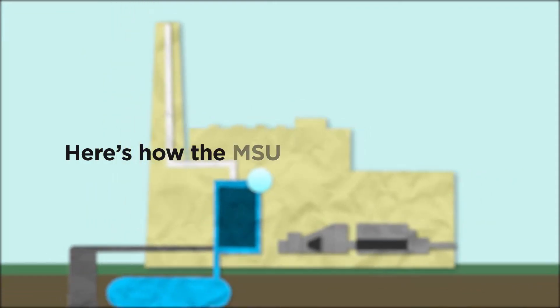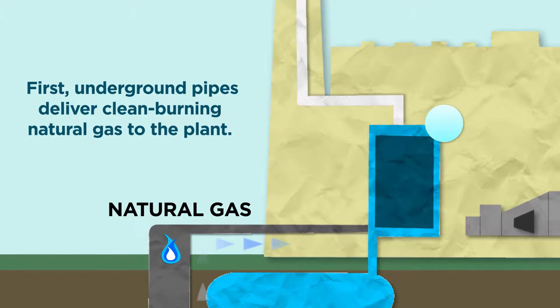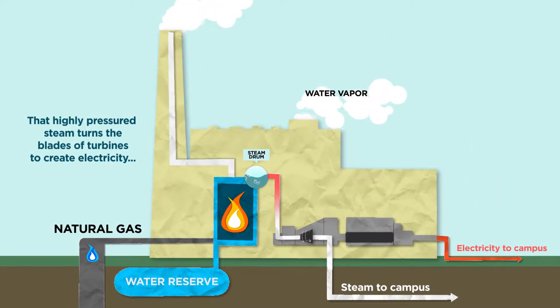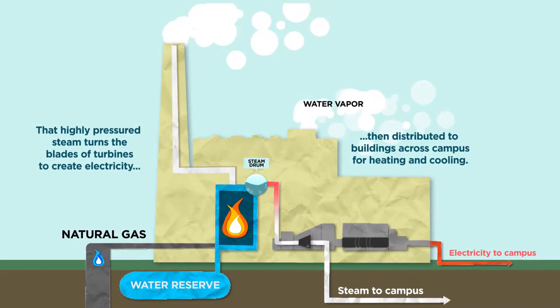Here's how the MSU power plant works. First, underground pipes deliver clean-burning natural gas to the plant. The gas then heats large boilers to generate steam. That highly pressurized steam turns the blades of turbines to create electricity, and then is distributed to buildings across campus for heating and cooling.